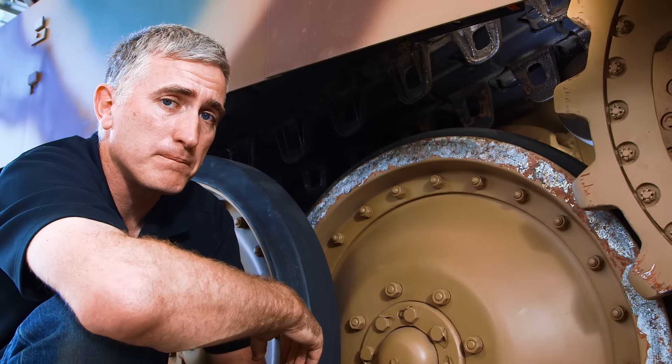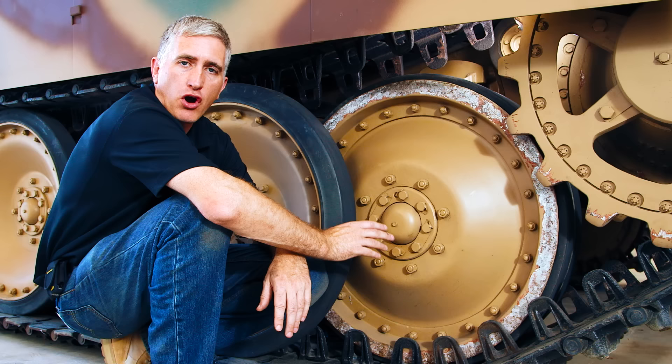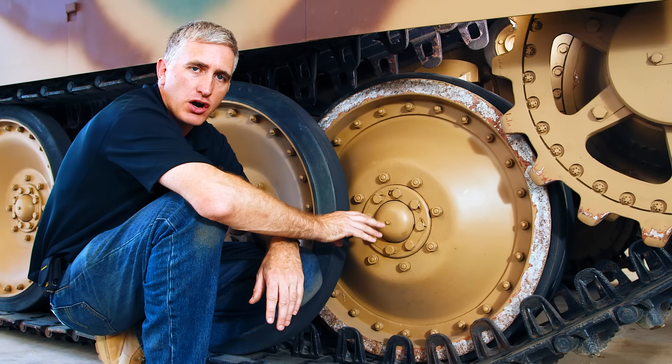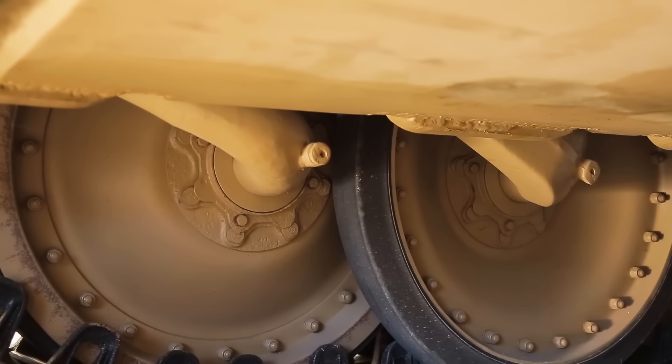The bogeys themselves — the inner ones — are also the ones primarily used for the guide horns, with two horns on each track lane. The road wheels are mounted on arms attached to double torsion bar suspension. The road wheel arms on this side are all trailing arms; the road wheel arms on the left side of the tank are all leading arms — I guess it simplified production. I can't think of any tanks after World War II which had this design.